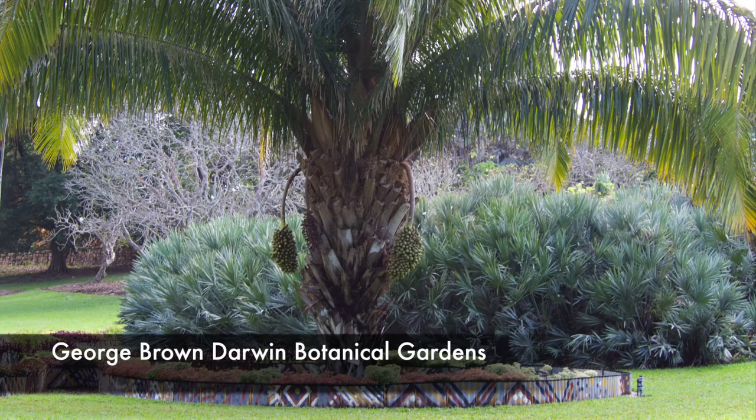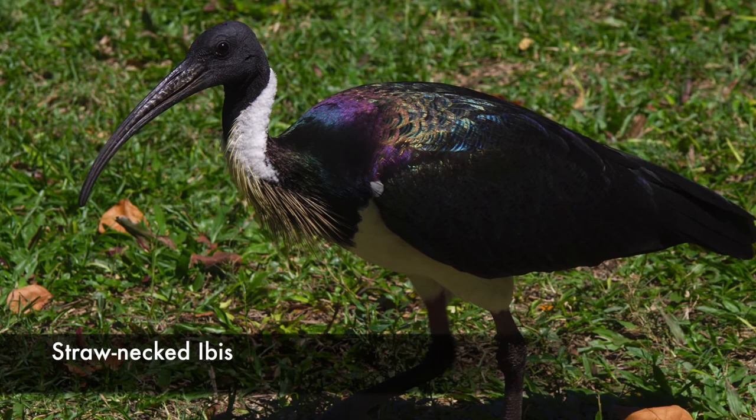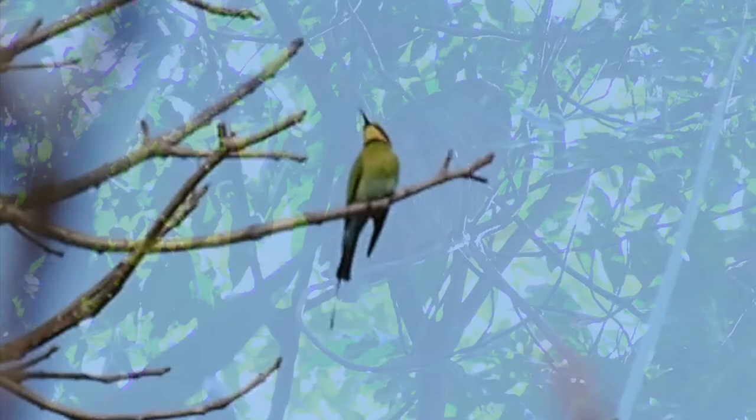Next we'll look at the George Brown Darwin Botanical Gardens, home to many birds including the straw-necked ibis, the colorful rainbow bee-eater, and most excitingly perhaps, the rufous owl.